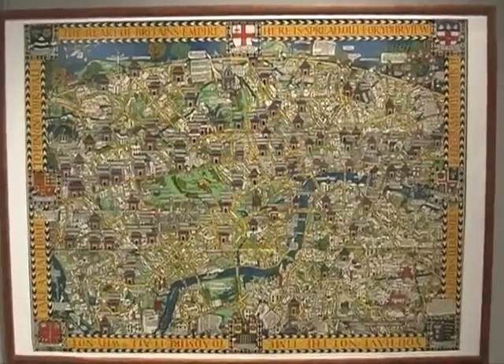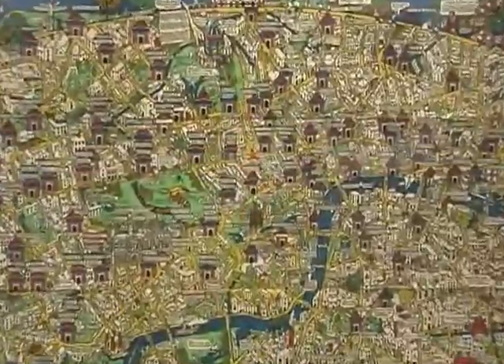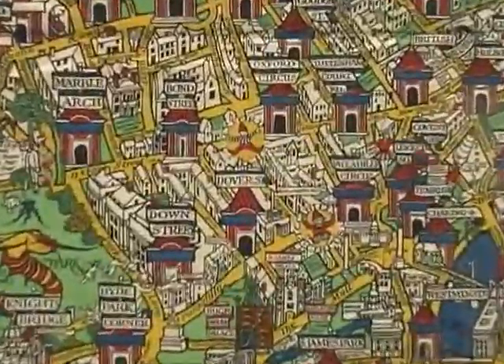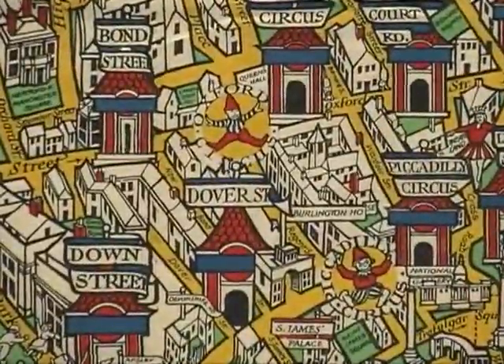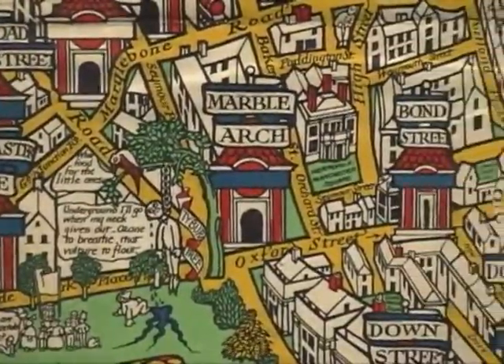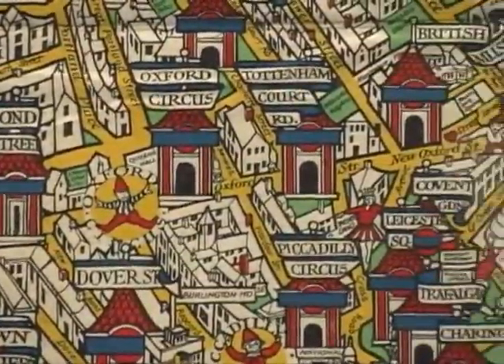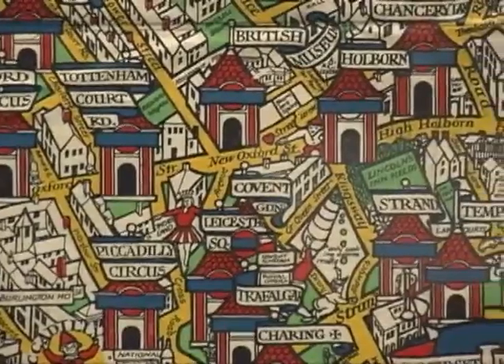It was the first of this very brightly coloured type of map with a lot of detail crammed in. It proved wildly popular in London and became influential in other parts of the world, and particularly here in the United States. And there's another one showing Boston that's behind you.